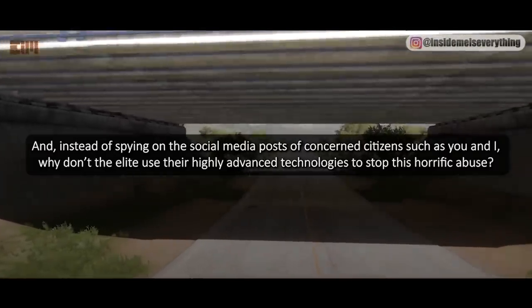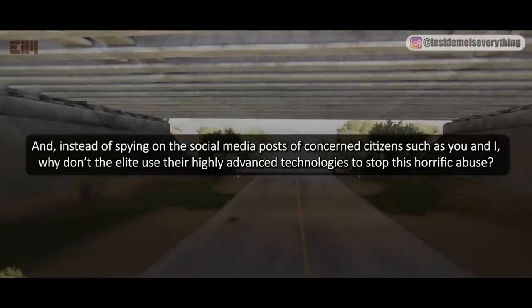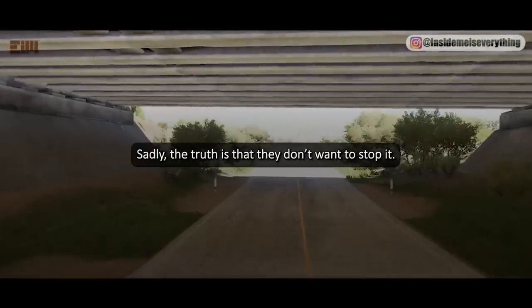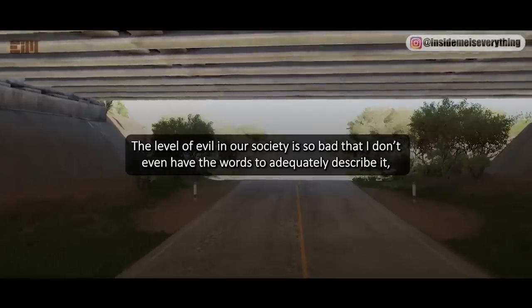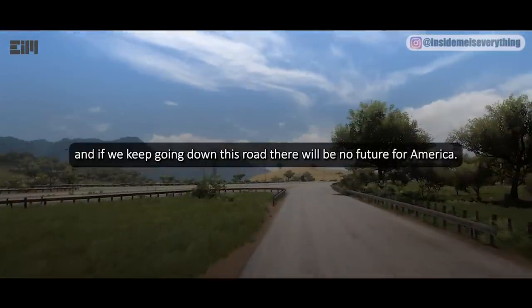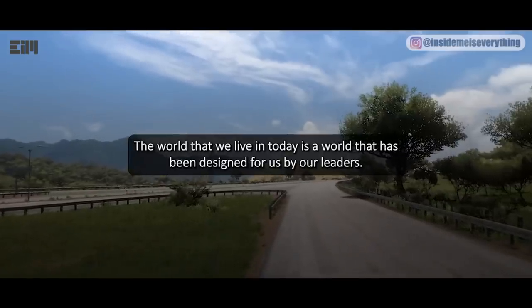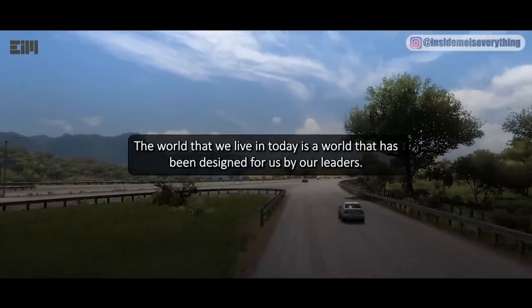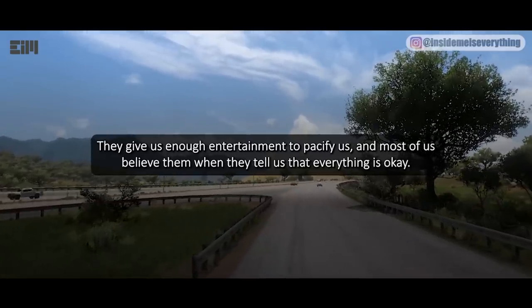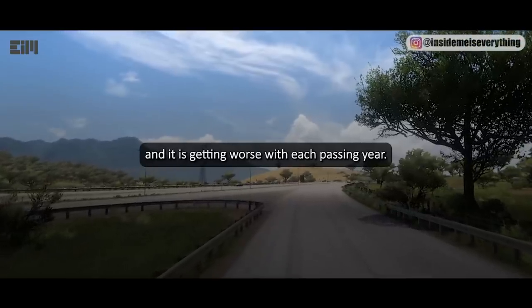Instead of spying on the social media posts of concerned citizens, why don't the elite use their highly advanced technologies to stop this horrific abuse? Sadly, the truth is that they don't want to stop it. The level of evil in our society is so bad that there are no words to adequately describe it, and if we keep going down this road, there will be no future for America. The world that we live in today has been designed for us by our leaders. They give us enough entertainment to pacify us, and most of us believe them when they tell us that everything is okay. But behind the scenes there is unparalleled wickedness, and it is getting worse with each passing year.